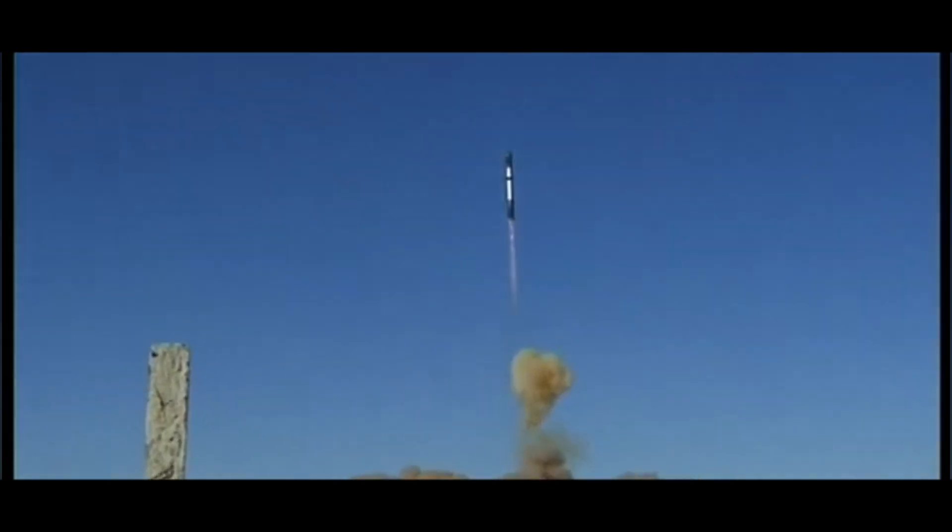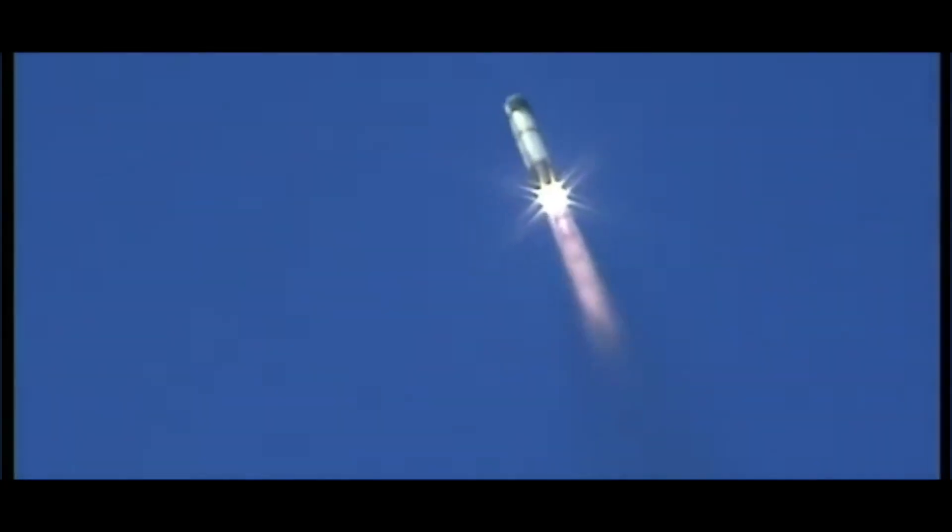Despite its large size, the R-36 was surprisingly accurate. It had a circular error probable (CEP) of around 500 meters, which means that half of its warheads would fall within 500 meters of their target.